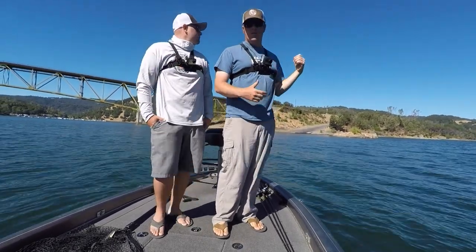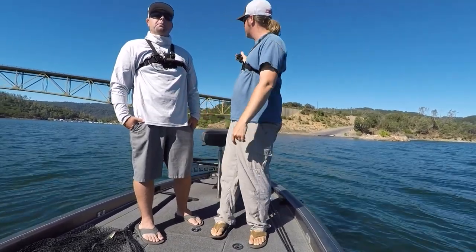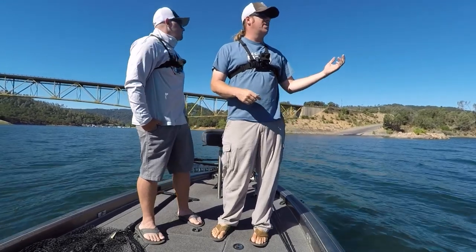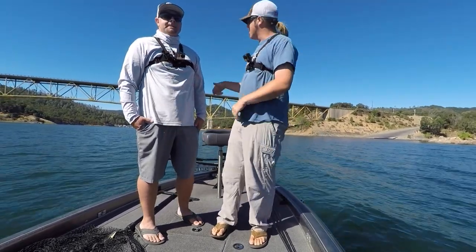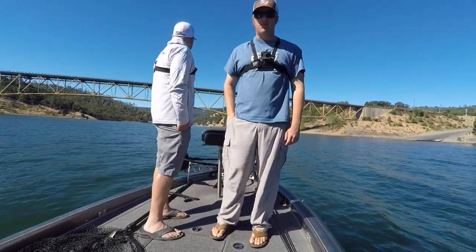One arm is blowing really hard, the other one looks calm — so it's almost a coin toss. We're going to start in the calm arm. We're thinking the wind will pick up in the afternoon and the windy arm will have even more wind, maybe get a reaction bite going. So for now, we're going to head up the calm arm and basically take a drive, see what we see.